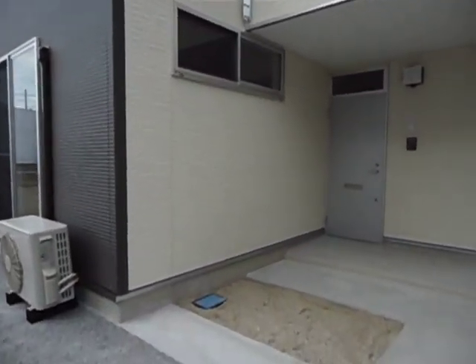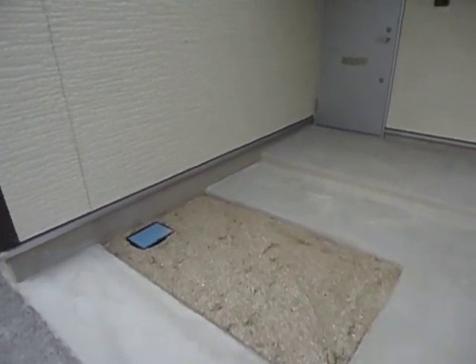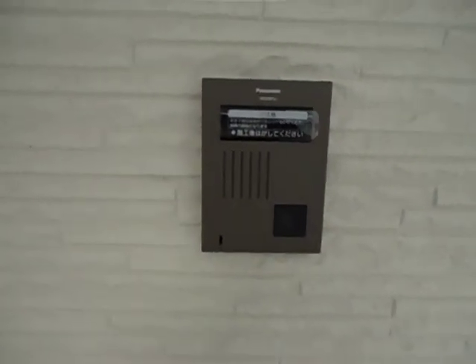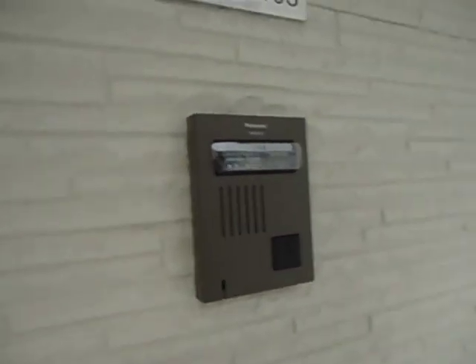This is our door. This is a little area where we're allowed to plant a bush, flowers, vegetables, or whatever we want. This right here is pretty cool — it has a little camera that shows you the entire area around the porch, so when someone's standing here and we don't know who they are, we can check on them from inside.